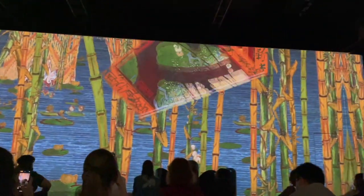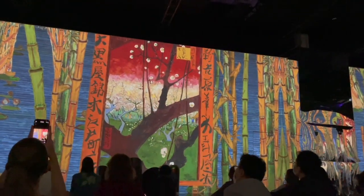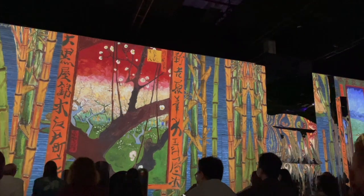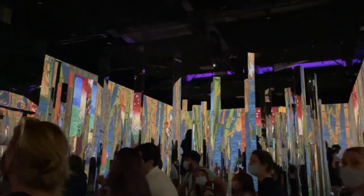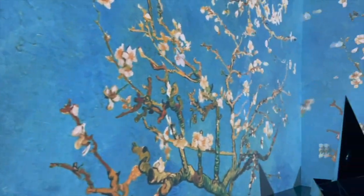Here we are in the gallery. Have you been to the immersive Van Gogh experience in New York City or in another city? Let me know in the comments, and let me know what your thoughts were.